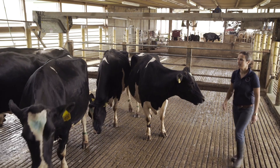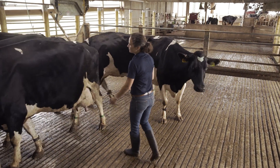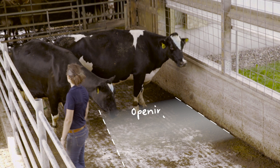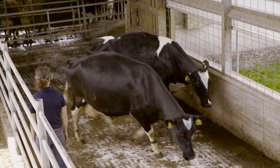The important thing is that you give the cow a clear opening for where you want her to go. It takes out the guesswork for her. Similarly, if you are working with other handlers, make sure they are not standing in the opening where you want the cows to go.